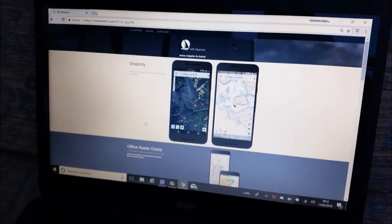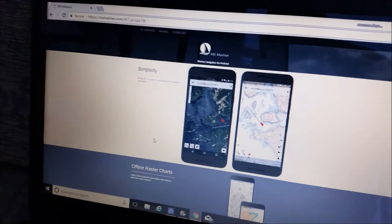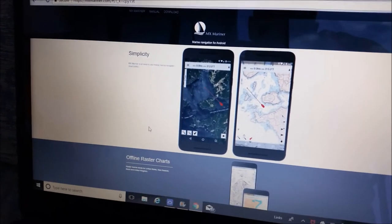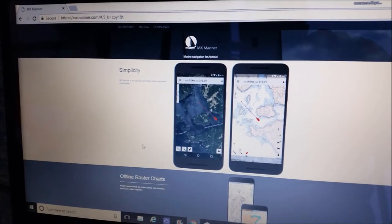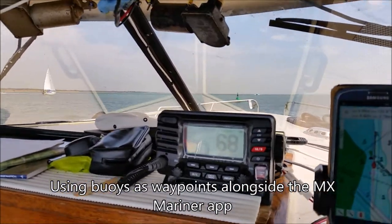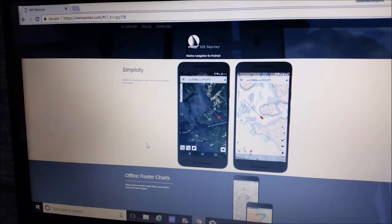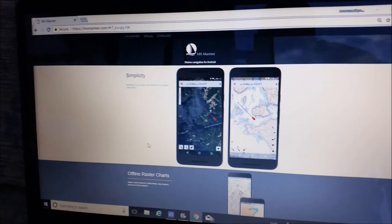What worked really brilliantly was I had an old Samsung S3 mobile phone and I downloaded an app called MX Mariner for Android. It allowed me to download all the charts for the Solent offline, and I just used the GPS on my phone and used it basically as a chart plotter for the week. It was absolutely brilliant — we're using that green buoy as a reference, and then the next one we're aiming for is that yellow one. It was only three or four pounds per chart, so it worked out a really cheap way of having a chart plotter on board.